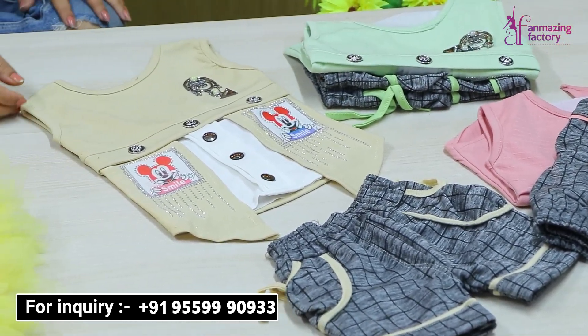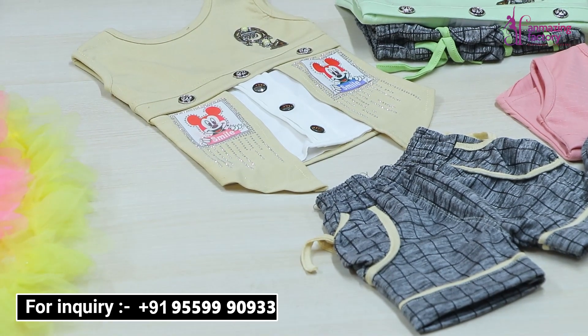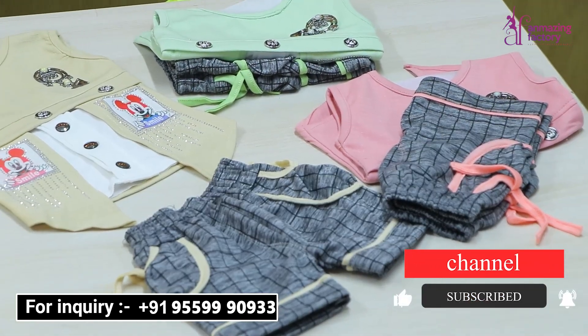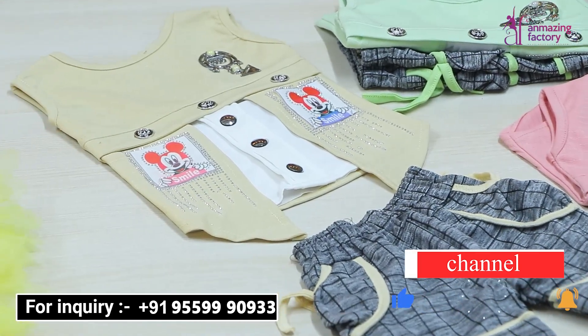If you want the latest collection for your children, or you want to gift it, you can go to Unmaging Factory. Our website is www.unmagingfactory.com — you can find us on the screen. Thank you.